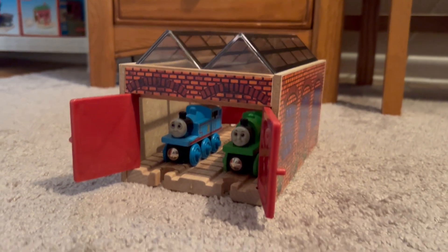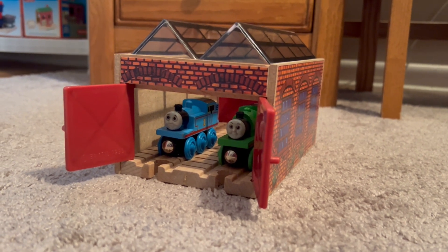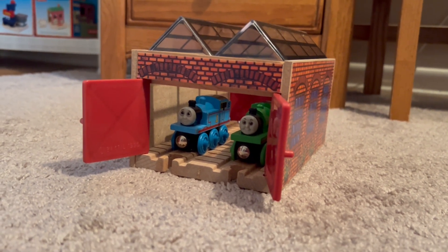That's the Works Engine Repair Shed. That's going to be it for my video, hope you enjoyed it. Peace!